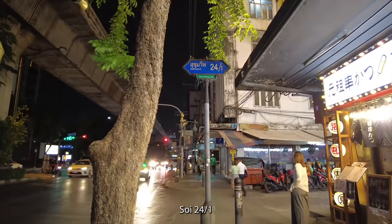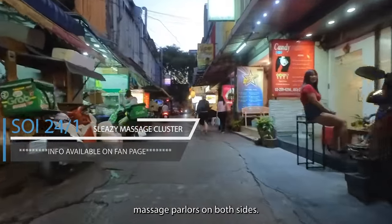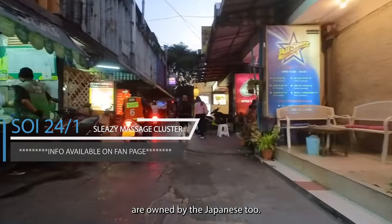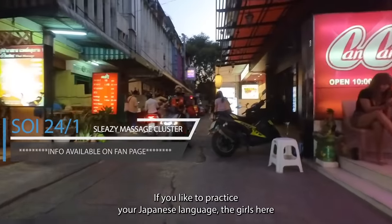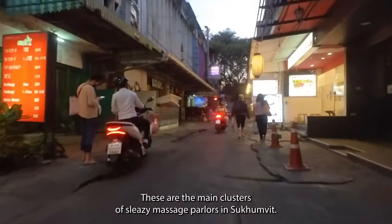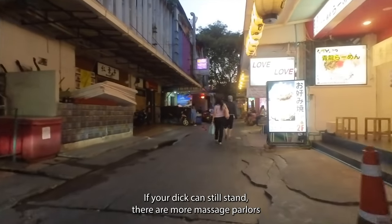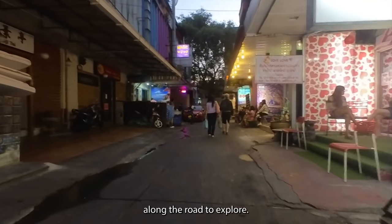Soi 24/1. In this little side road, I can count at least 8 sleazy massage parlors on both sides. Many shops here are also owned by the Japanese. If you like to practice your Japanese language, the girls here can teach you in the room. These are the main clusters of sleazy massage parlors in Sukhumvit. If your legs can still stand, there are more massage parlors along the road to explore.